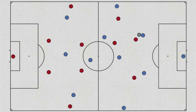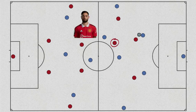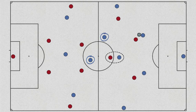Behind the forward press is where it got interesting. Maddison, Tielemans and Soumaré would rotate positions as Leicester's midfield tend to do. But invariably it would always result in a single pivot and two eights, or a single pivot with an eight and a ten. Fernandes would always tie up the single pivot, leaving Eriksen and McTominay to manage Maddison and Tielemans.